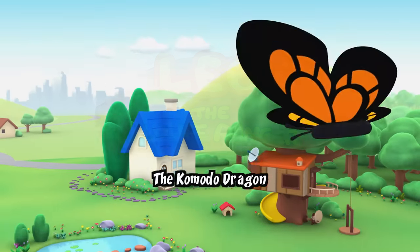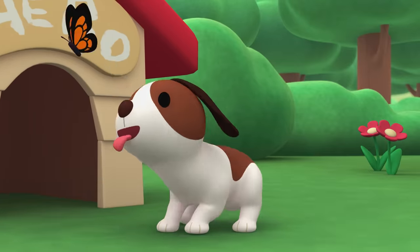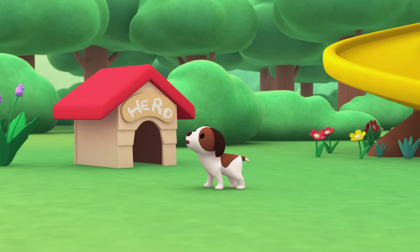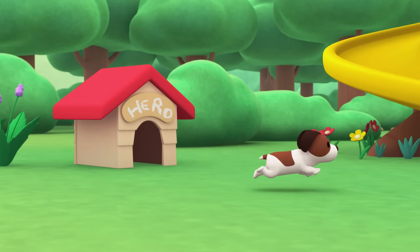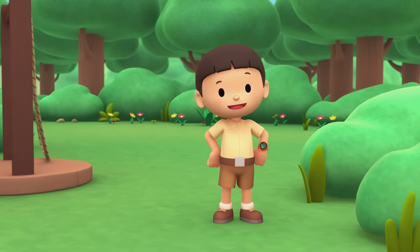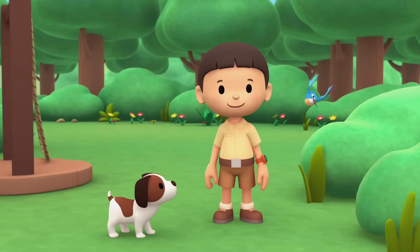The Komodo Dragon! Hi everybody! My name is Leo! I am a Junior Ranger! And this is my puppy, Hiro!